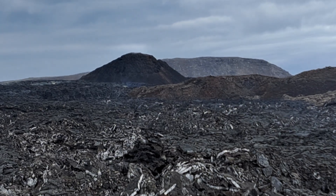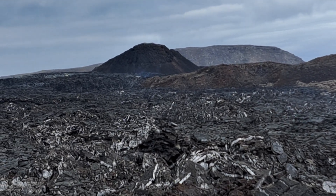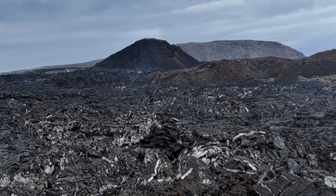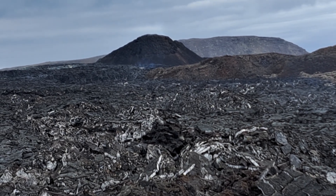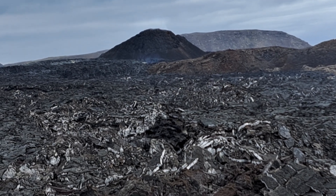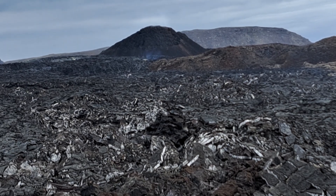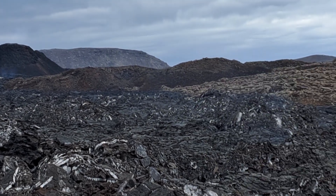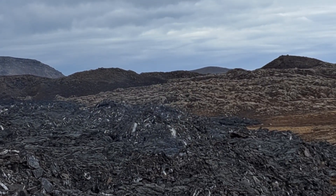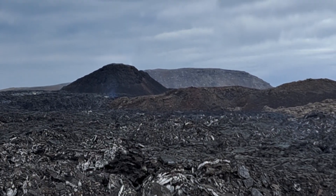That bit that sticks out — that is the main vent. It's grown enormously in the June eruption. It was pretty tall in the earlier March eruption, but now it's grown so that it sticks out above the hills here. Previously it was not as tall as this hill on the right, but now it's actually towering over that.